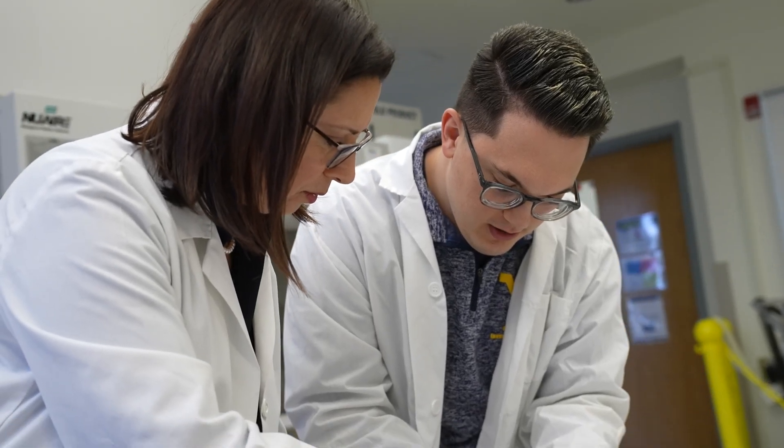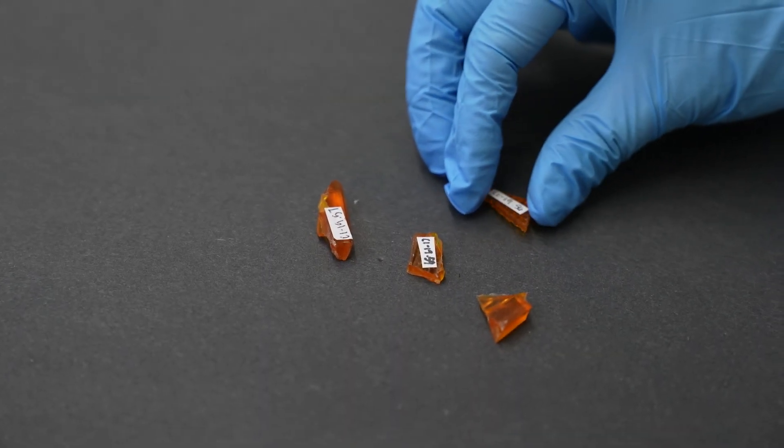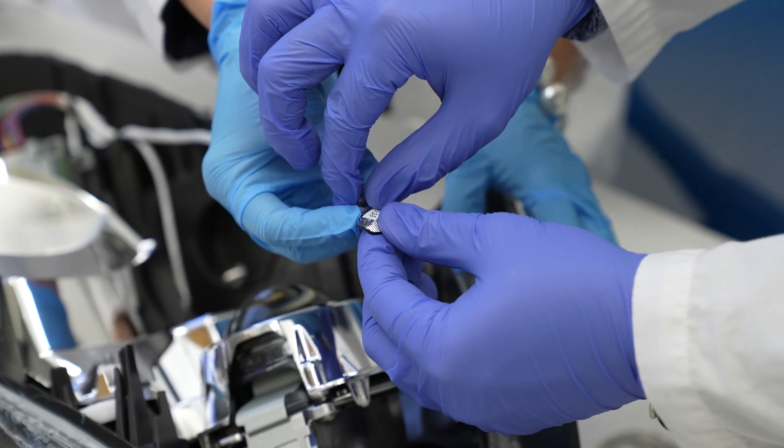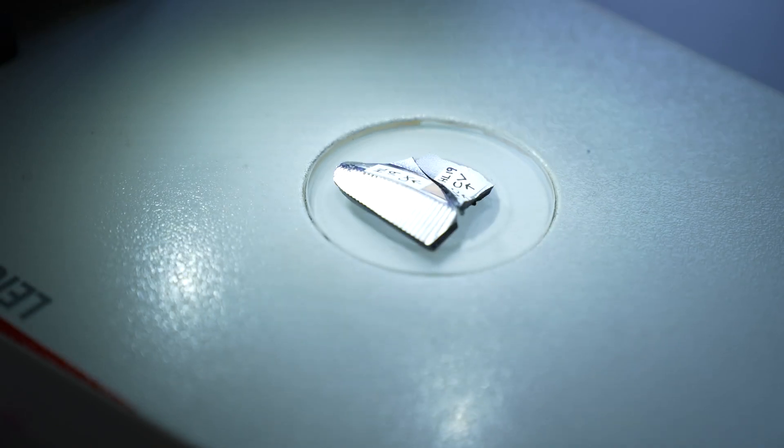There are investigations where there is no transfer of biological material, and so it can be the trace evidence that connects the crime and the perpetrator. It is very important that all types of evidence are analyzed because they do complement each other in the investigation.